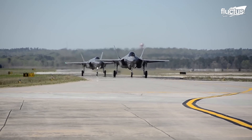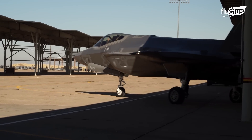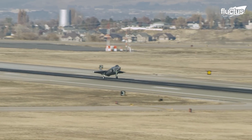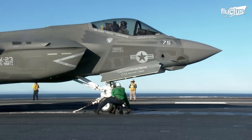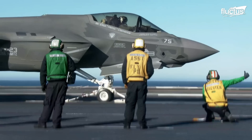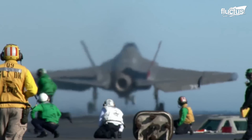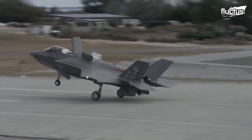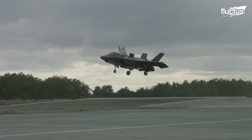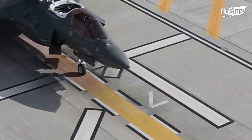The F-35 has a total of three variants. The F-35A is the conventional take-off model, while the F-35C is designed for catapult-assisted take-off on aircraft carriers. The third model, the F-35B, is designed for short take-offs and vertical landings, owing to a Rolls-Royce-designed lift fan located behind the cockpit.